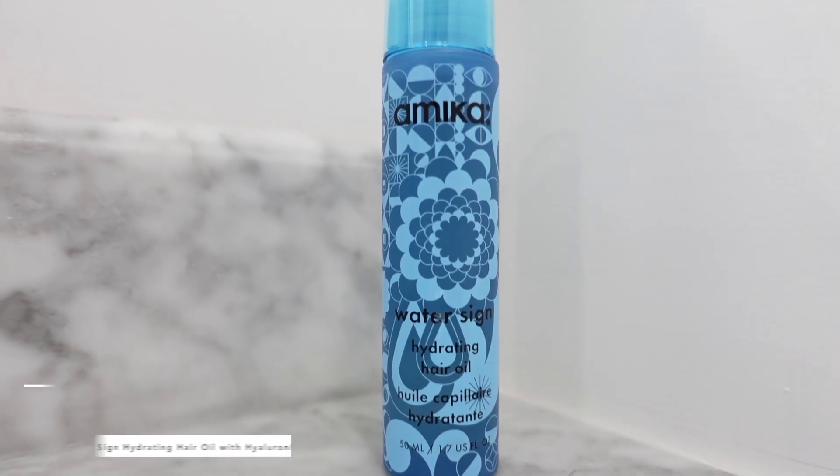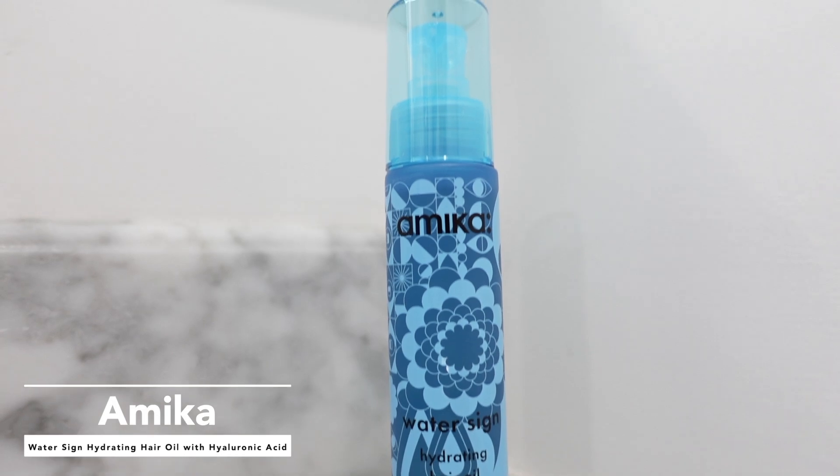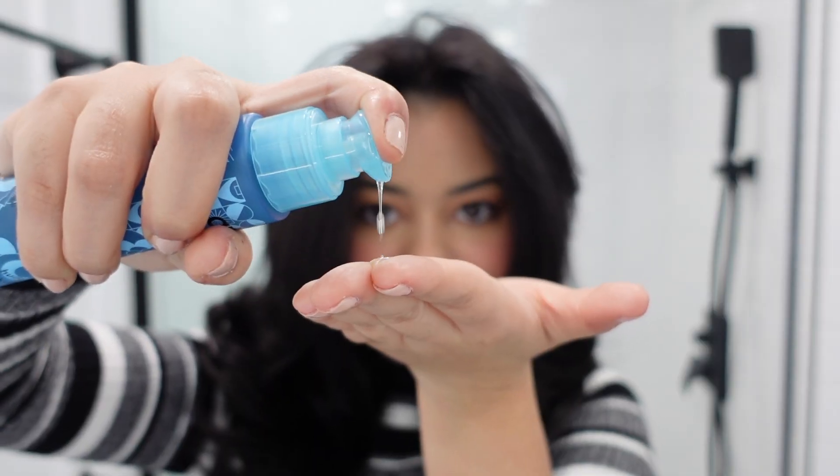I also got the Amika oil separately because the packaging is beautiful and I wanted to use it together with the other Amika products. I used this today after my blowout — I pumped maybe one drop and that was it, and it really did make my hair super shiny. A little bit goes such a long way with this oil and I will definitely use it again.